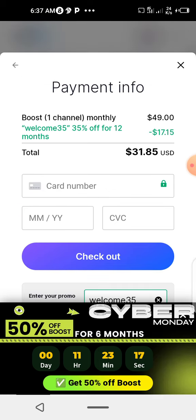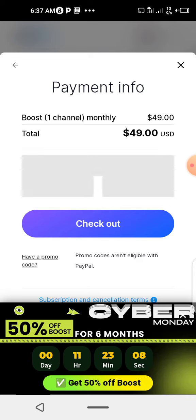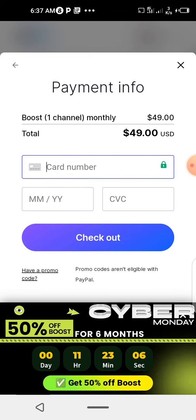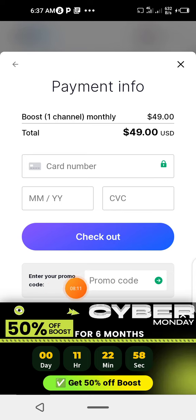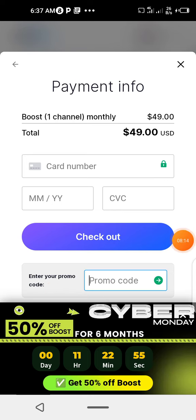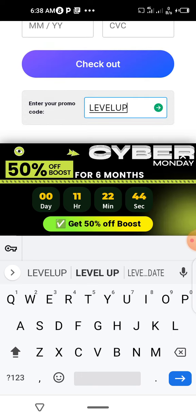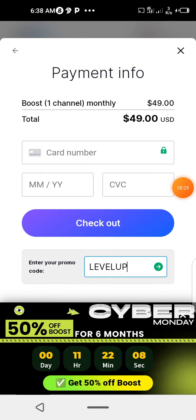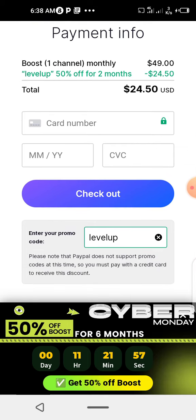Go back, pay with credit card, insert your card, click 'I have a code', and enter your promo code. The code is LEVELUP in capital letters. When you insert LEVELUP and apply it, this one gives 50% discount for two months only. This one only lasts for two months, whereas the other code you can use for a year or so.